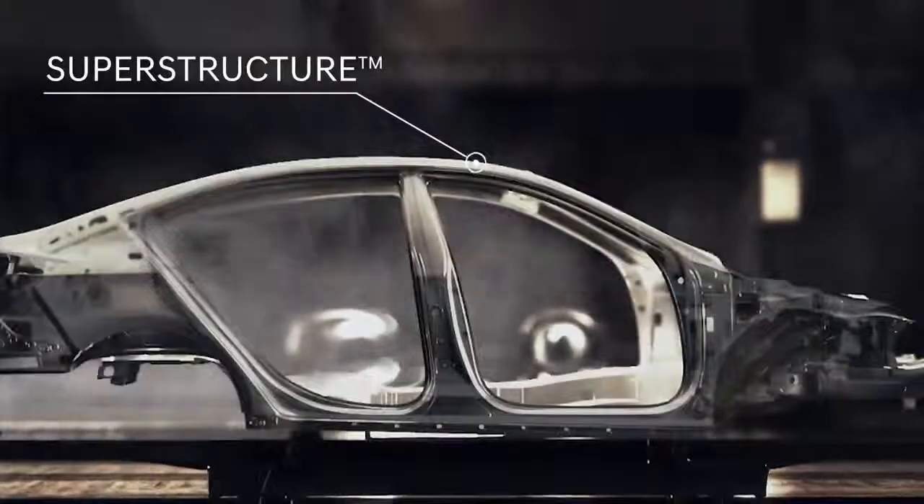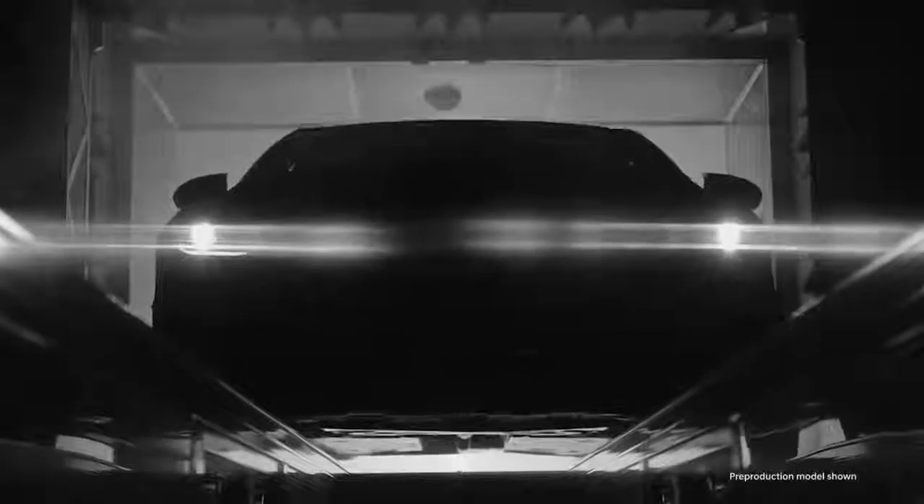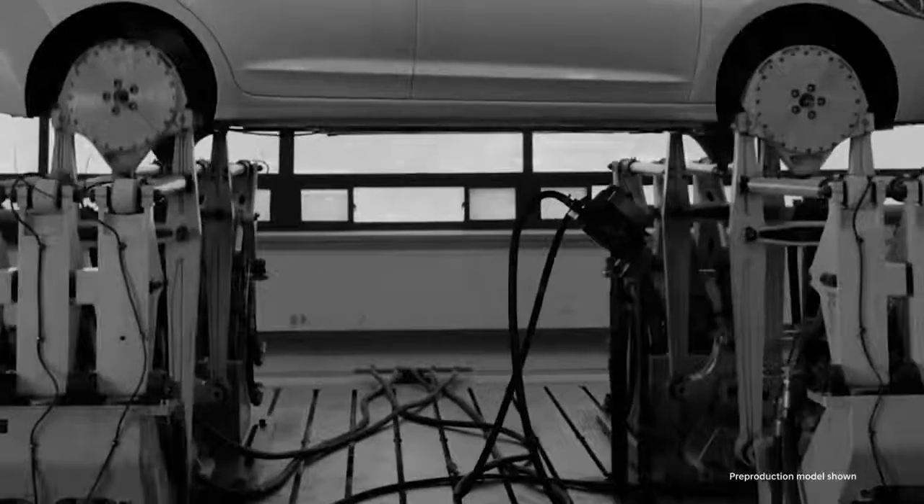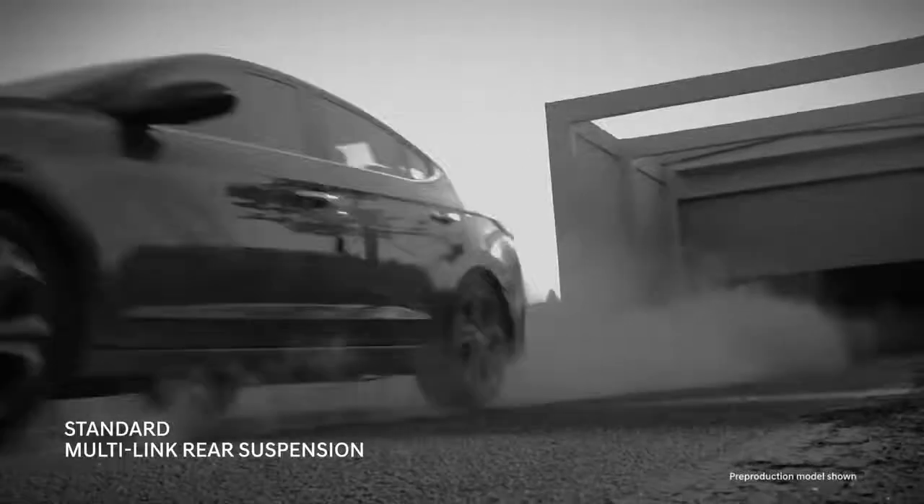At the core is the superstructure, constructed from our very own advanced high-strength steel to deliver an ultra-rigid frame that enabled precise tuning of key suspension components. So that when we outfitted and sport-tuned the Elantra Sport with an independent multi-link rear suspension, you would feel it.